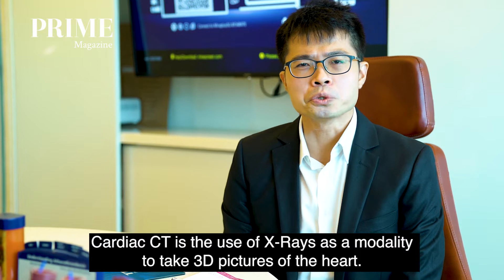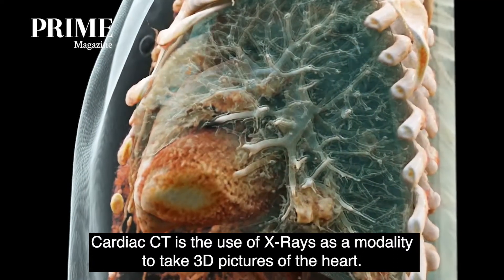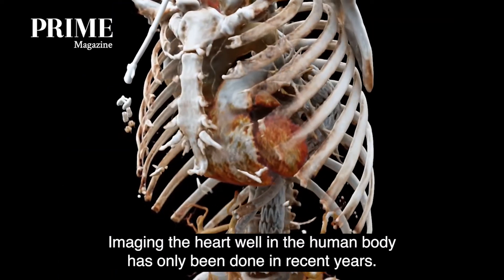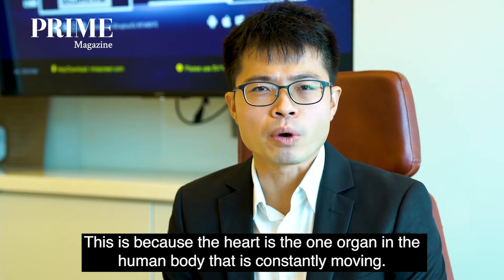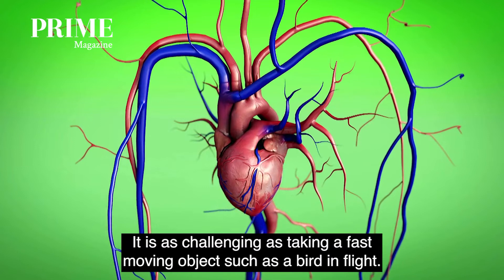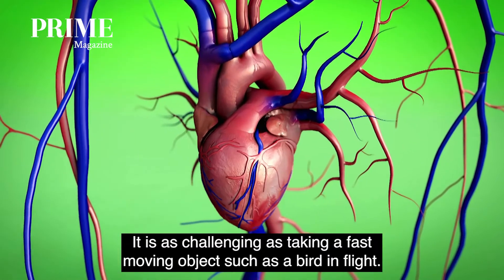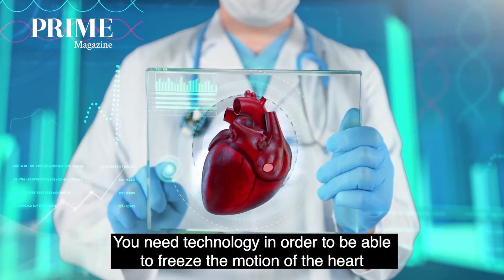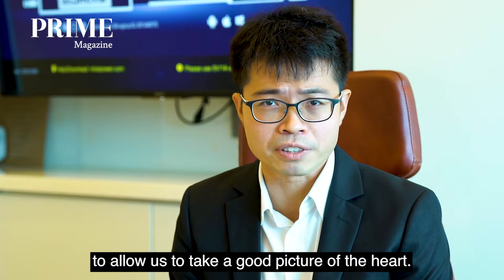Cardiac CT is the use of x-rays as a modality to take three-dimensional pictures of the heart. Imaging the heart well in the human body has only been done in recent years. This is because the heart is one organ that is constantly moving, and it is as challenging as taking a fast-moving object such as a bird in flight. We need technology to be able to freeze the motion of the heart so as to allow us to take a good picture of it.